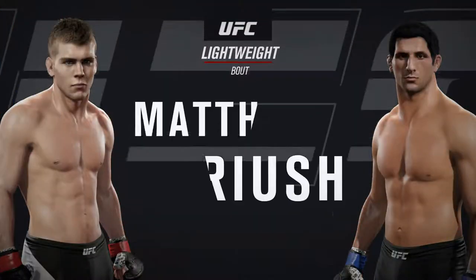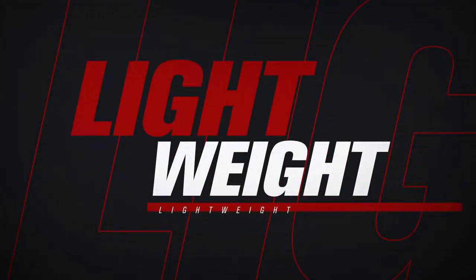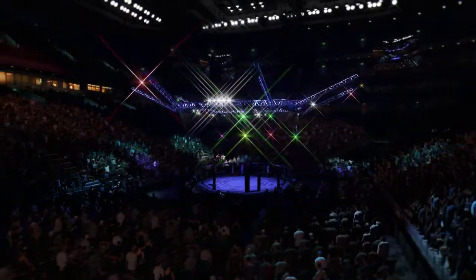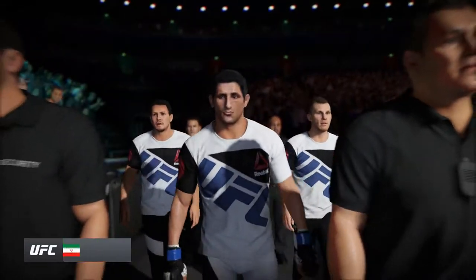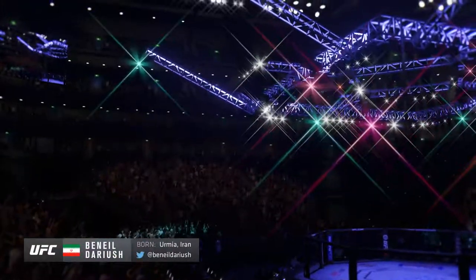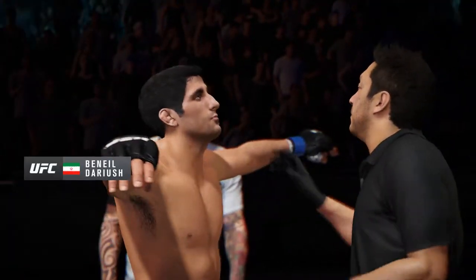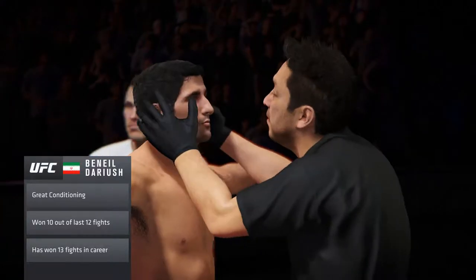Coming up next, it's a UFC Lightweight Division bout featuring Vinil Darius. This guy has devastating choking technique. If he can get a hold of your neck, he can close it off like very few in the world.